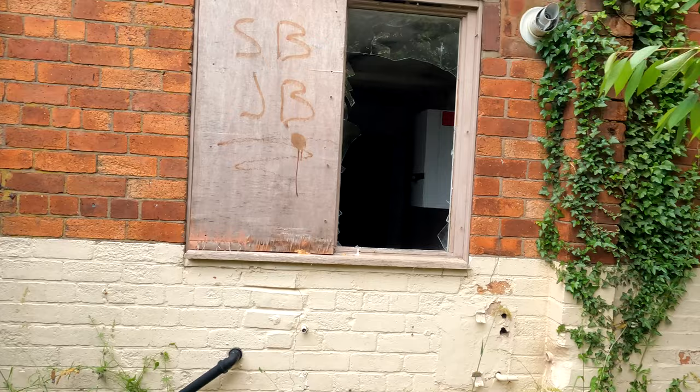What is up guys, Bearded Reality here. So today we're in Uttoxeter and we're going to be doing the Blacksmith Arms, an old abandoned pub, with OMG Exploring. Do like, comment, subscribe, hit that notification bell and we're going to crack straight to it. The entrance is wide open so we're just going to literally be able to go straight in.